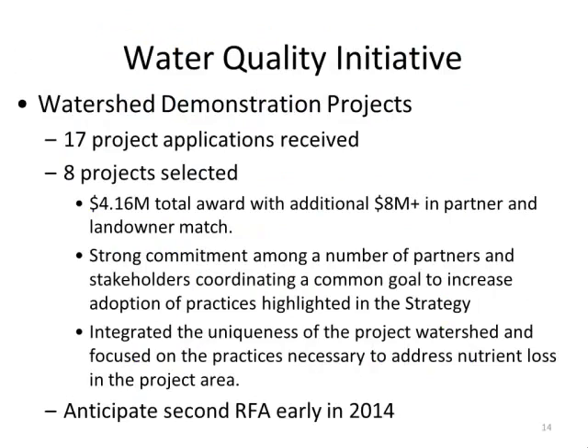The eight selected projects represent $4.16 million in state funding but also leverage over $8 million in partner and landowner match. Projects showed strong commitment — applicants visited stakeholders and farmers in the watershed to ensure buy-in and excitement. We also anticipate a second round RFA in the next couple of weeks for watersheds that didn't receive funding in this round.